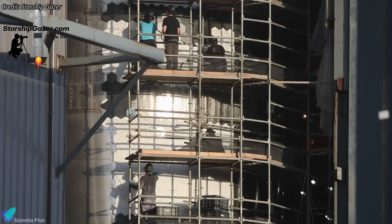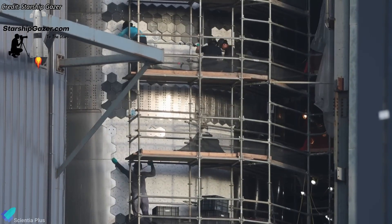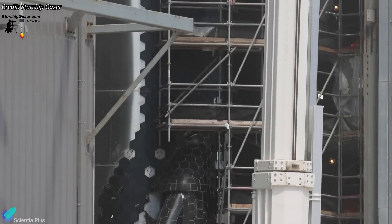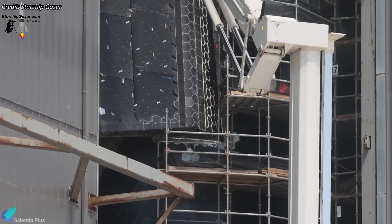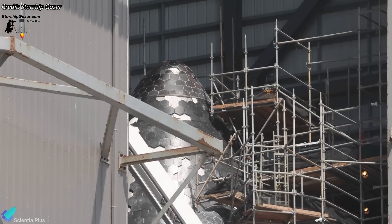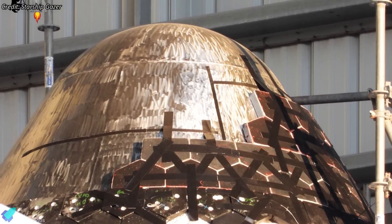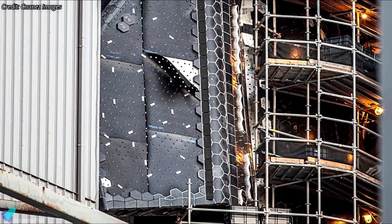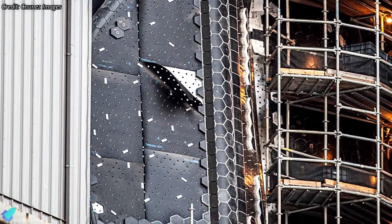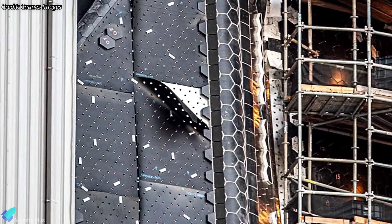At the production site, teams are continuing the installation of the new, stronger thermal protection system tiles on Starship 30. From a video shared by Starship Gazer, it appears that tile installation is in its final stages — only the forward and aft flaps still need tiles, and some tiles are missing on the nose cone as well. Surprisingly, the nose cone and other regions lack the secondary ablative heat shield material under the tiles; it will only be applied in areas that experience maximum heating during re-entry, such as the flaps.